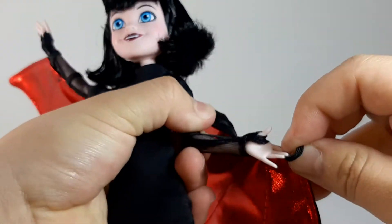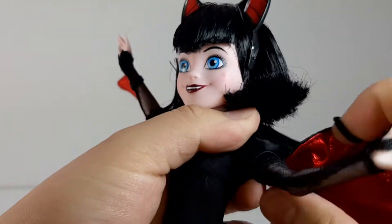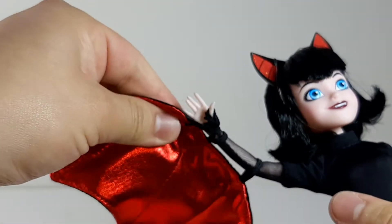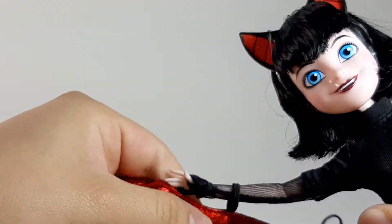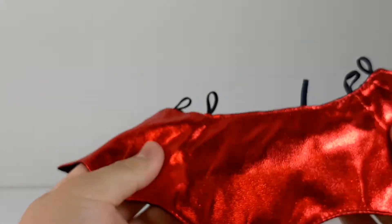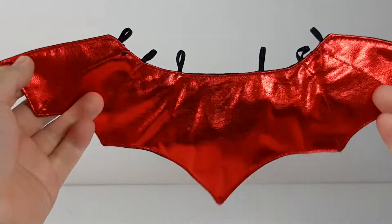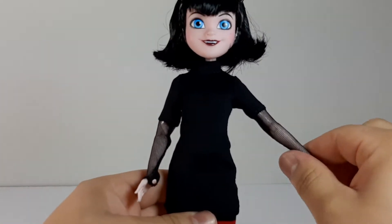Let me take the wings off so we can check her out without them. There are three elastic bands on this side and three on the other side. They are a little tight, but that is good. So here we have the wings — they are red, really really big and shiny with little stitching details. The material is really nice, like a satin material on the back.